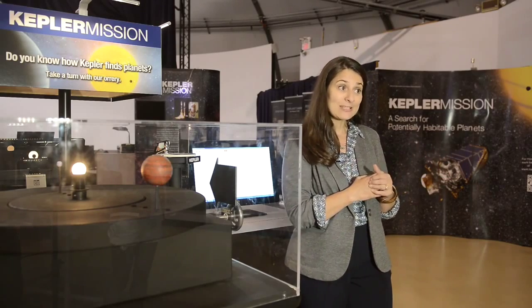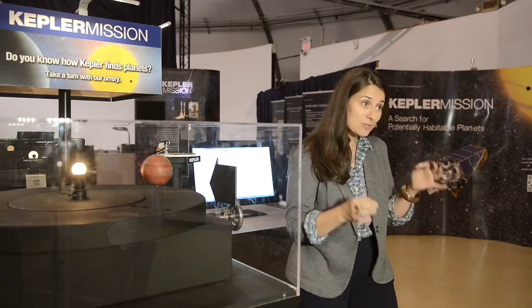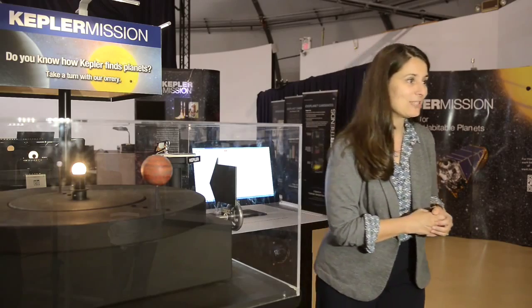This technique for finding planets is called the transit technique. Kepler has been using this for four years, and in that time Kepler has found almost 4,000 planets orbiting other stars, hundreds of which are the size of Earth. Let's go see some of Kepler's discoveries.